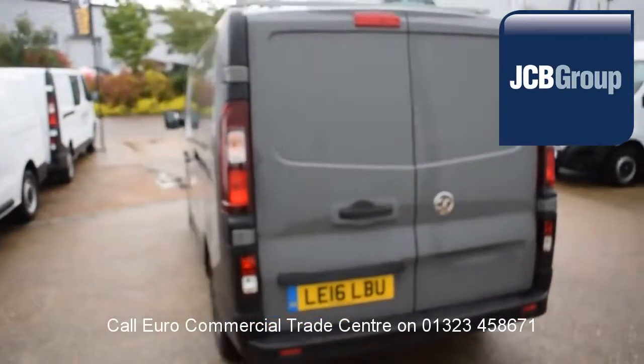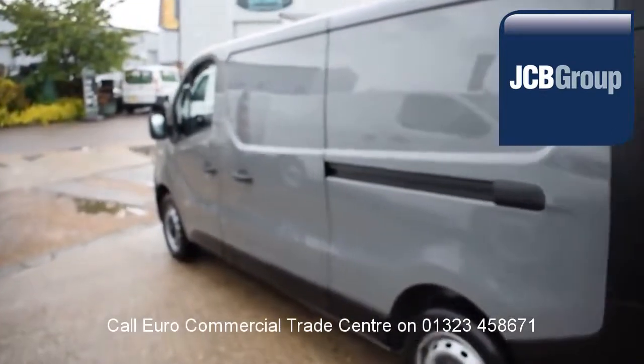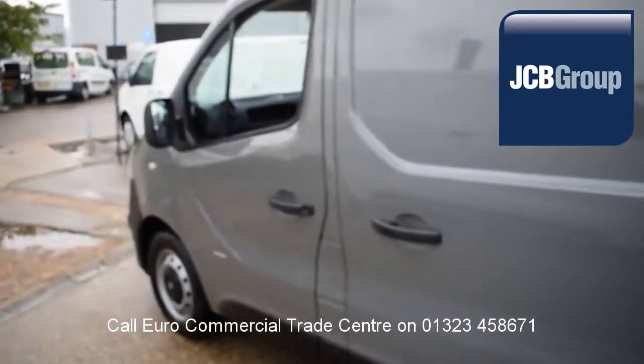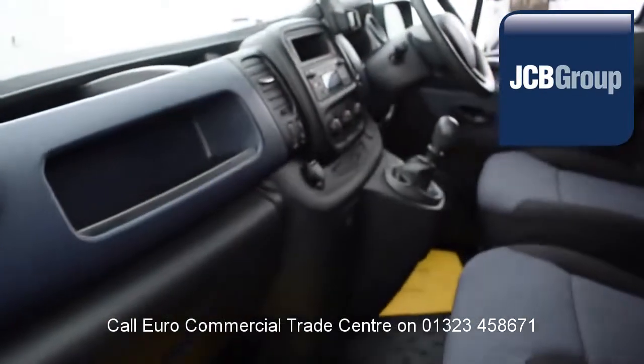Vehicles are fully valeted and presented before sale, with £20 worth of fuel on collection or handover, and low rate finance available subject to status.